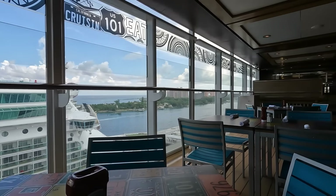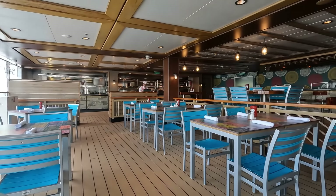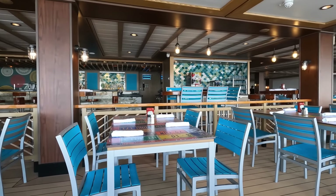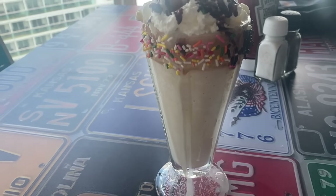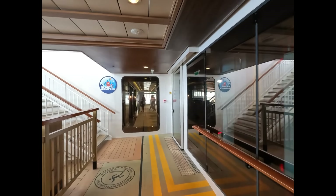The American Diner is standard fare, similar to Johnny Rockets on Royal Caribbean — burgers, hot dogs, little upscale versions of that, and milkshakes as well. Food was great. We'll be doing a full dining review of everything we had in the upcoming week or so, where we compare all the different restaurants that are complimentary and those that are additional cost.